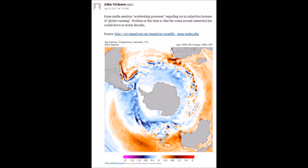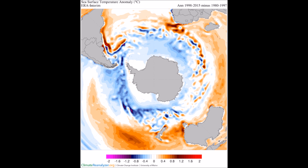Going through comment boards, I found an interesting link about the variance between two time periods. We're told Antarctica keeps warming, but researchers took 1998 to 2015 and subtracted the temperature anomaly from 1980 to 1997. These are the overall sea surface temperature anomalies they came up with. Blue means colder.